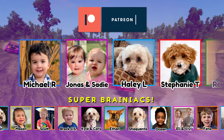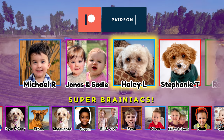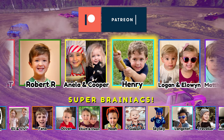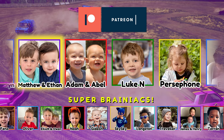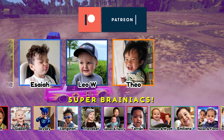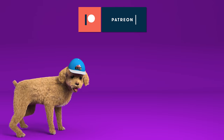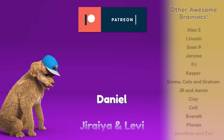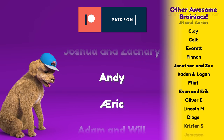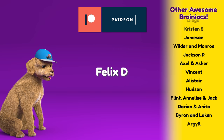Special thanks to our new Super Brainiacs! Michael R, Jonas and Sadie, Haley L, Stephanie T, Robert R, Anila and Cooper, Henry, Logan and Eloin, Matthew and Ethan, Adam and Abel, Luke N, Persephone, Isaiah, Leo W, and Theo! As well as our new firetruck level Brainiacs! Daniel, Jariah and Levi, Joshua and Zachary, Andy, Eric, Adam and Will, William L, and Felix D. You're awesome!